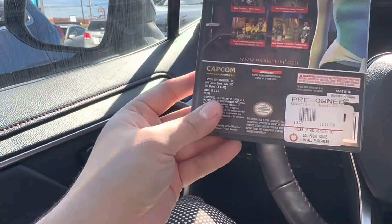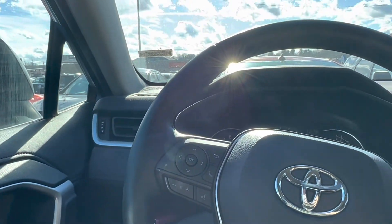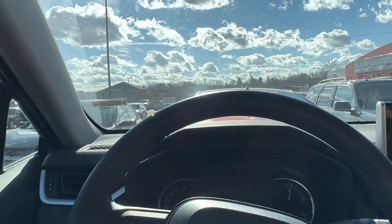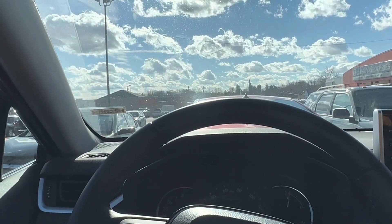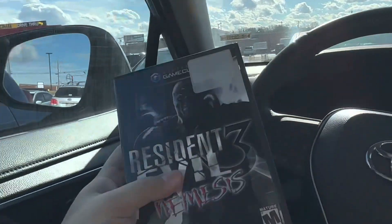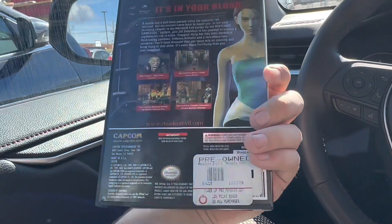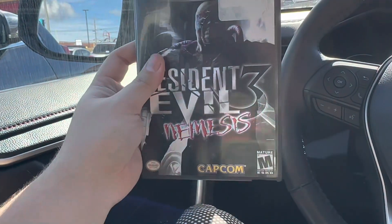They had Simpsons Hit and Run there for $20, but it was black label, missing the manual, and the greatest hits disc had some scratches, so with all that combined I had to pass on that. If it was five bucks just like the other one, I would have bought it. But this RE3 is a hundred dollar game all day long, complete in really clean shape for four or five bucks - pretty awesome.